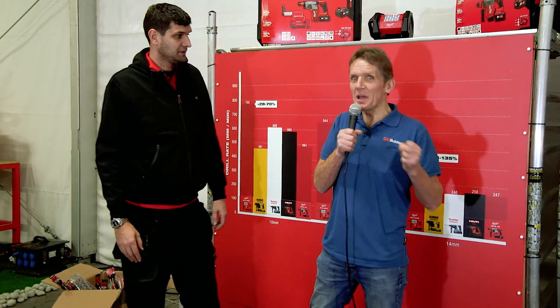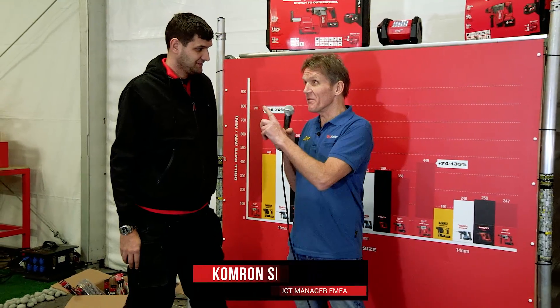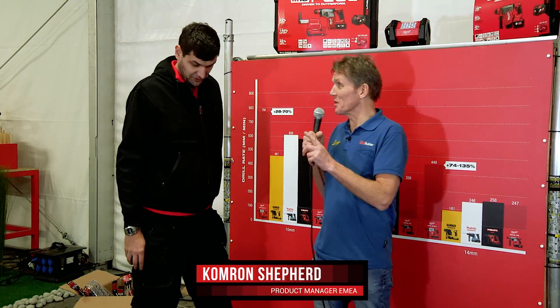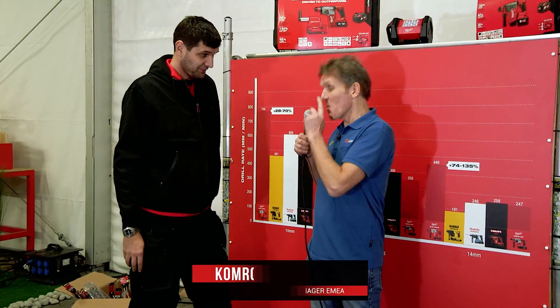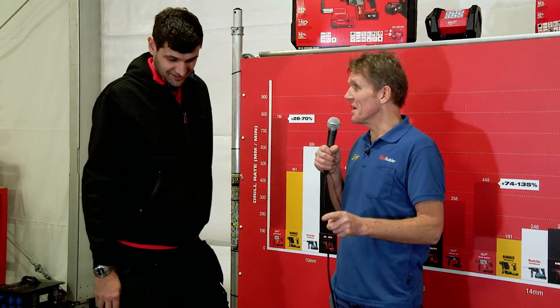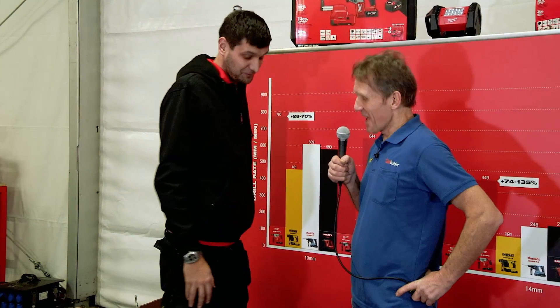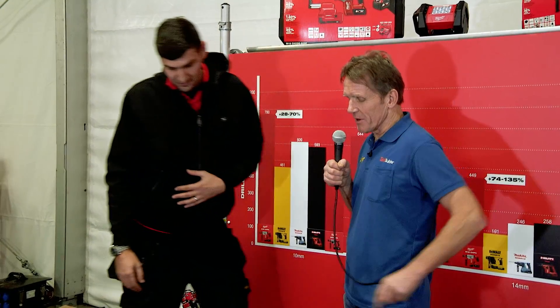I've come into this splendid but slightly chilly marquee and I've come across Con. I've been to a few Milwaukee events in the past and I've seen you quite a lot — you always seem to be on hammers, which suggests to me that you did something very bad in your last life. This is the punishment room, as you can tell from the cold.